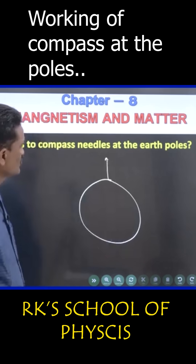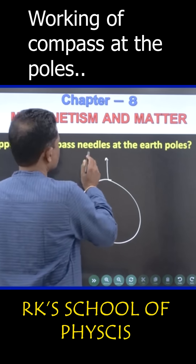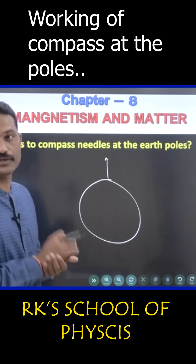Does it indicate any particular direction? No. So compass needles and magnetic needles — they fail at the magnetic poles of the earth.